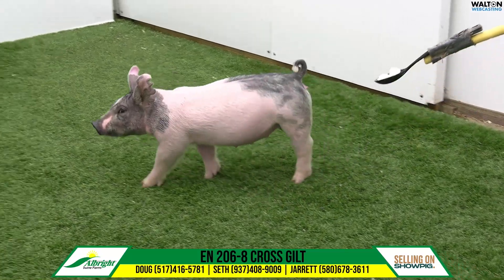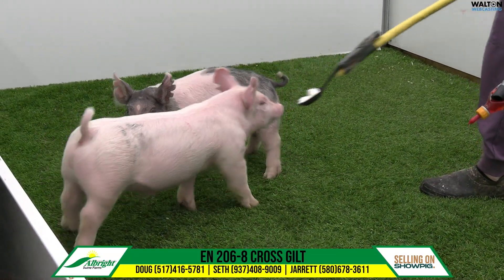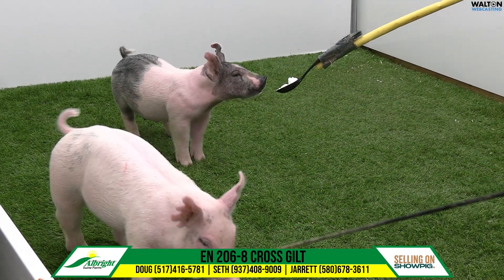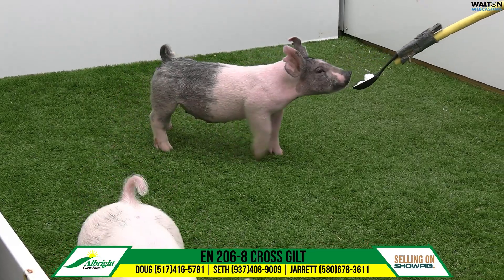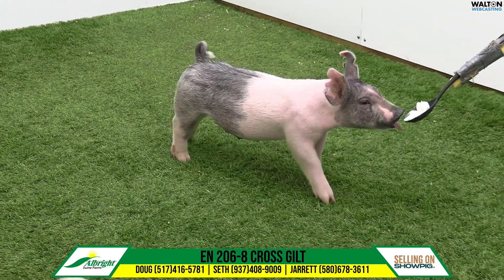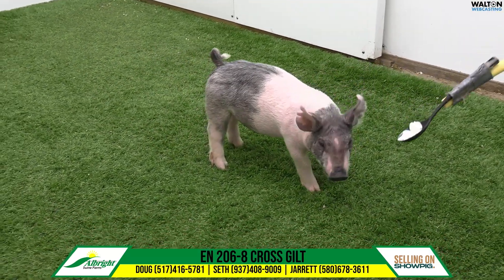Length to height ratio is the first thing I notice on this particular gilt. And then when you step in behind her and analyze her, just where her hock placement is — I think it's incredible. And then you study her up front to have that kind of skull shape that we've alluded to on this particular litter. I think a very good one in 206-8.